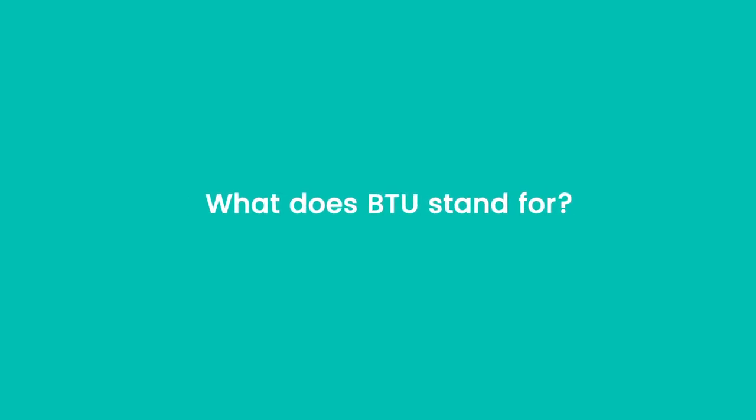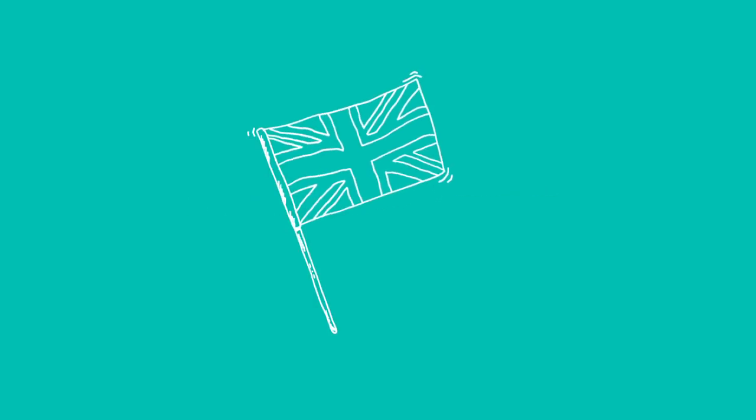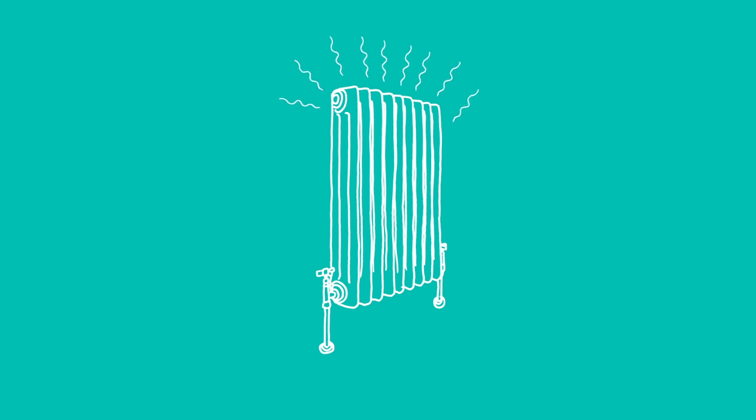So, what does BTU actually mean? BTU stands for British Thermal Units, and it represents the level of heat a radiator provides. To heat your room properly, you need to know how many BTUs your radiator needs.